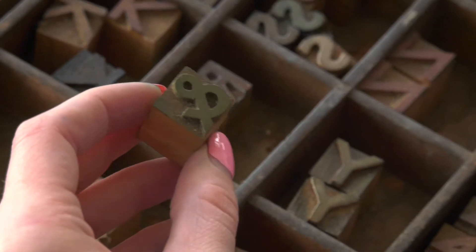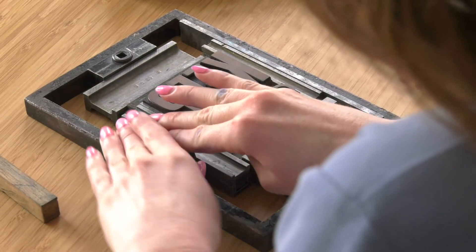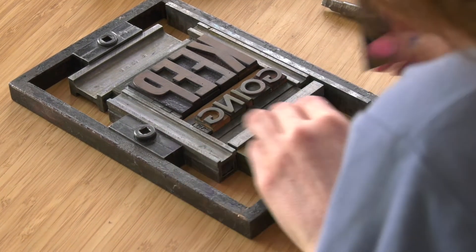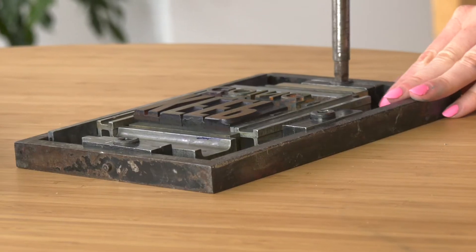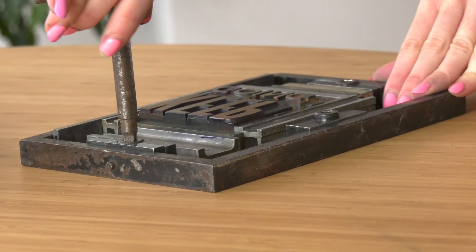Originally, I'm a graphic designer and I've always been interested in typography and the history of type and where it came from. With letterpress printing, the process is definitely very tactile and it does take a really long time to set everything up and get it perfect.